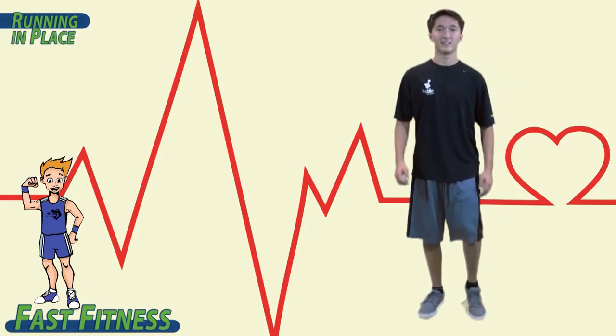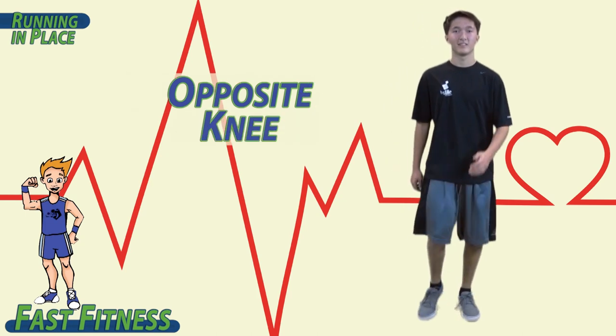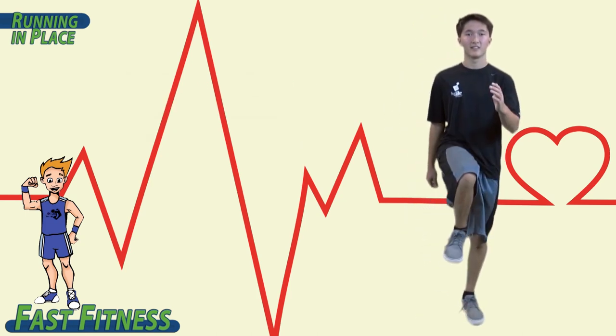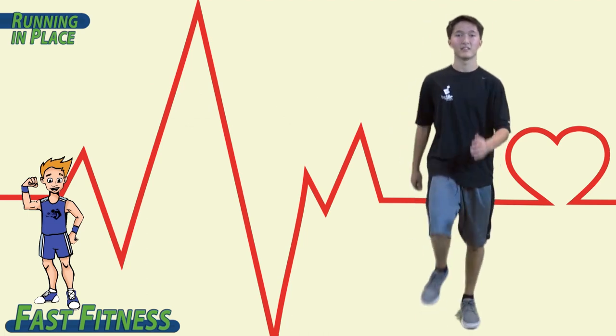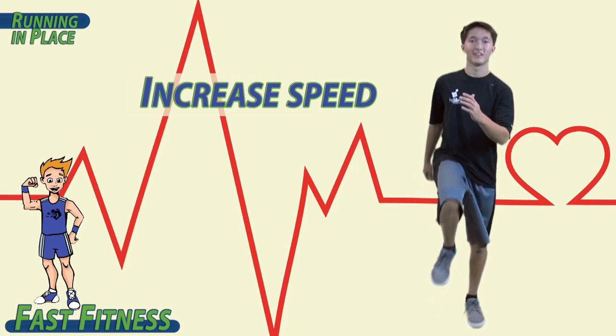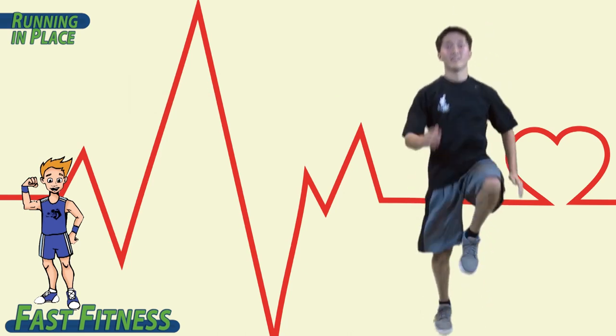Remember, when we run in place, we want opposition — opposite knee, opposite elbow. Start off slow, and as you feel comfortable, start to increase the speed until you are actually running.